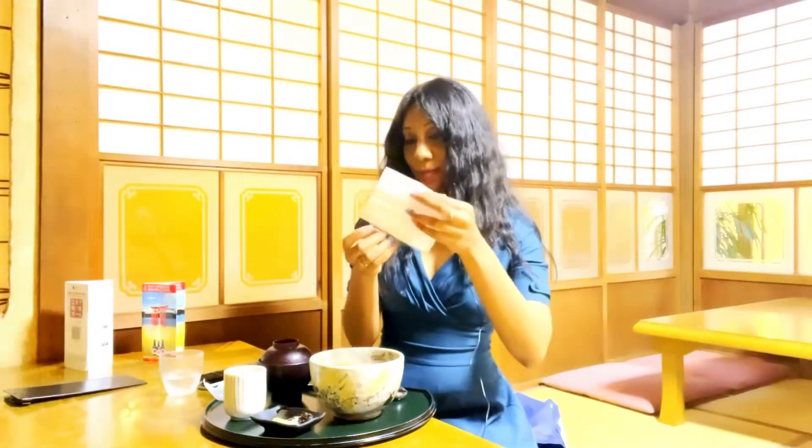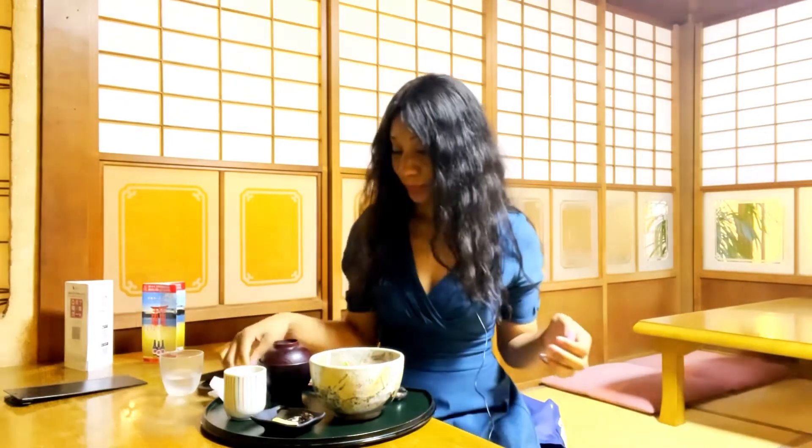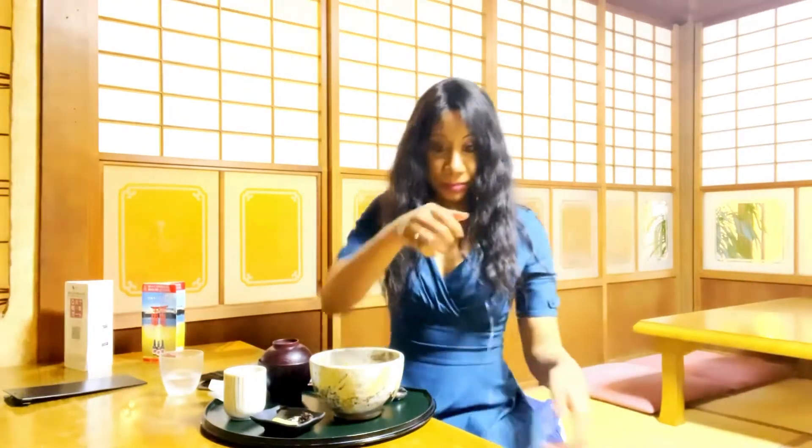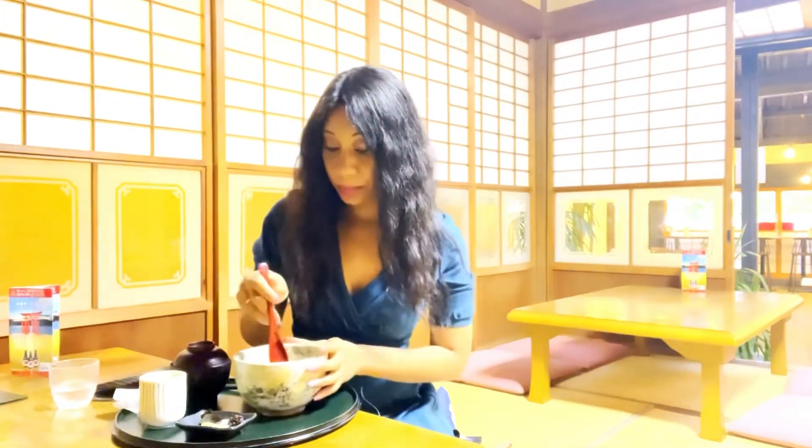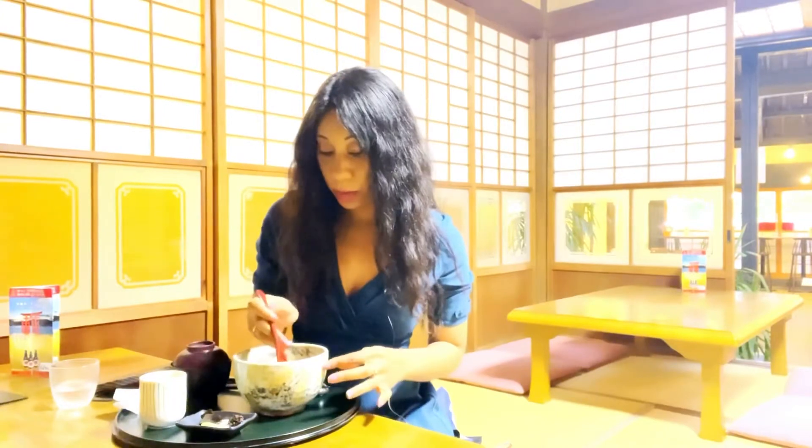First, my towelette. Remember, in Japan they always give you a towelette — whether it's a wet wipe or an actual hot warm towel depends on the restaurant. And this is the eel with rice.